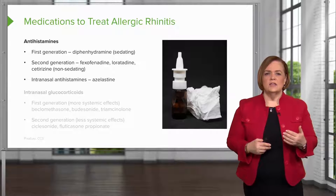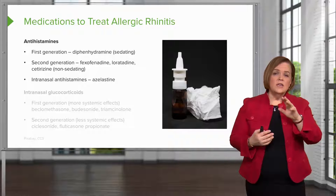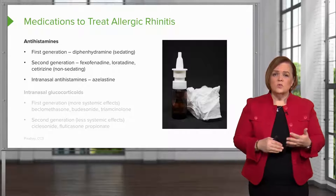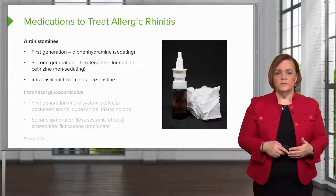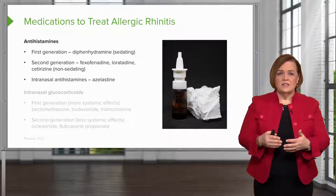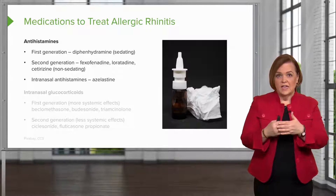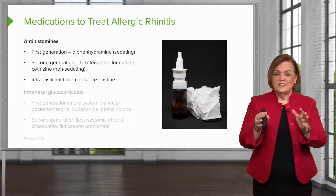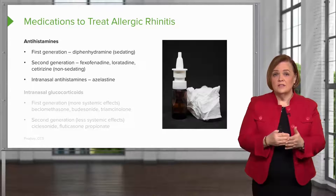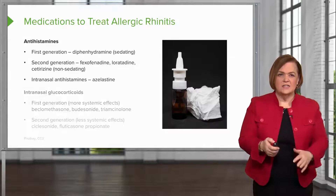Intranasal antihistamines can be really effective. If the majority of your problem is in your nasal passages, a nose spray delivers medication right to the problem site, giving fewer systemic side effects and quick results. The key concept with antihistamines — whether diphenhydramine, fexofenadine, or intranasal formulations — is that they fit onto histamine receptors and block the mediators that cause itchy eyes, stuffy nose, and misery.